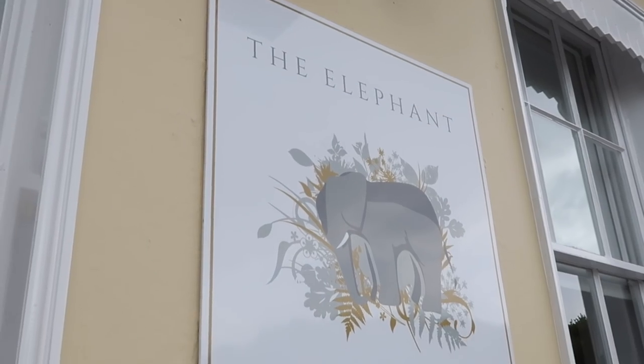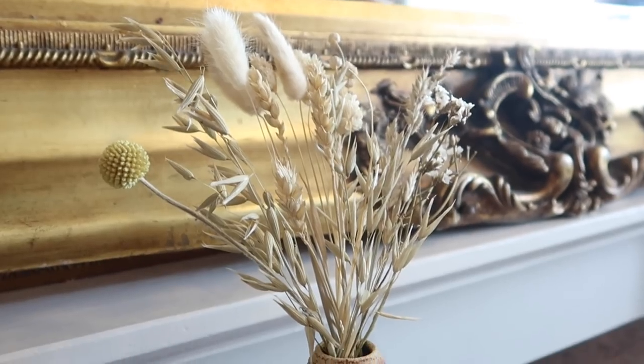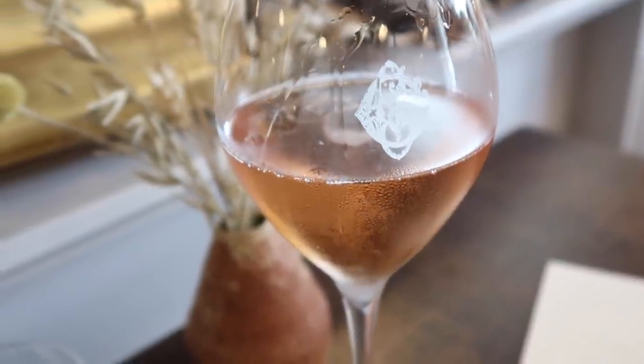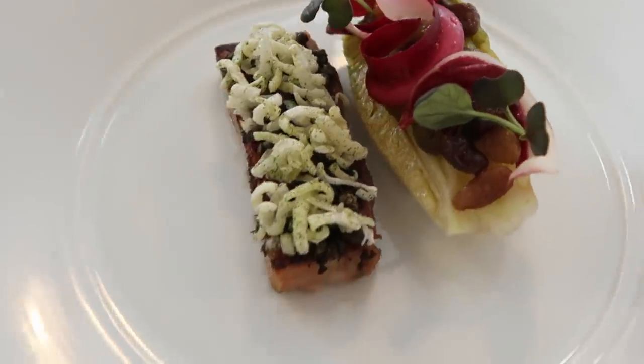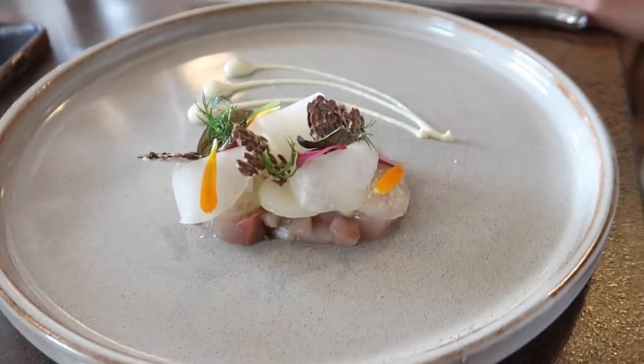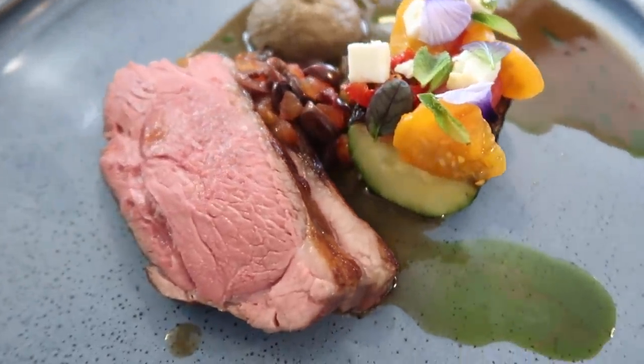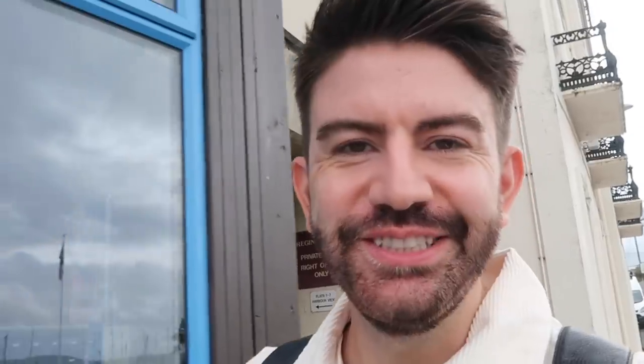We've just got to Torquay and we're about to go for lunch in a place called The Elephant. I've gone for the mackerel, and for mains I've gone for the lamb - how good does this look? Lunch was delicious. That was a place called The Elephant, which is a Michelin-starred restaurant, and you can go in there and have lunch on their set menu for under 30 pounds, which I thought was really good. Now we're just having a little wander down into Torquay itself.